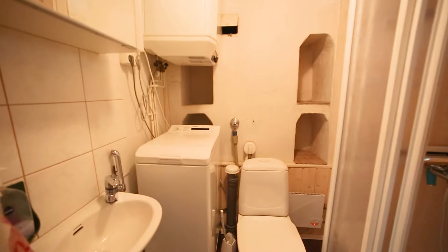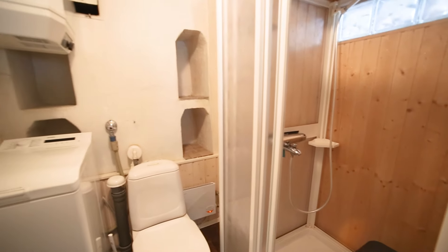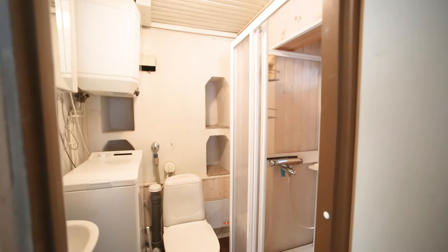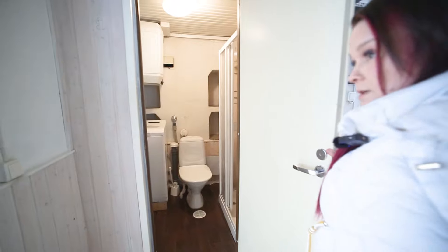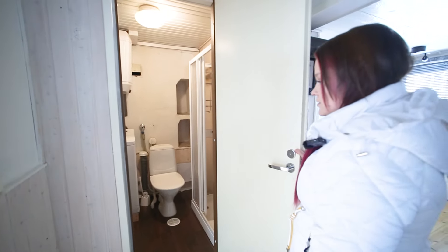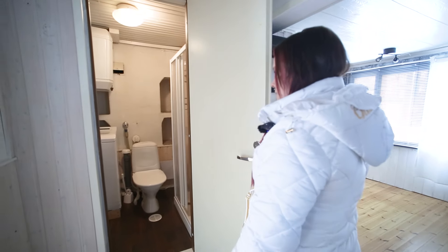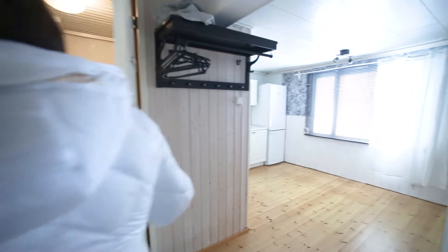Siellä on sitten suihkutila ja vessa. Täällä on muurikin joskus ollut – siellä on vielä hyvillä säilytyshyllyillä nuo muurinpangot. Piippu on ilmeisesti katkaistu kattoremontin yhteydessä aikanaan.